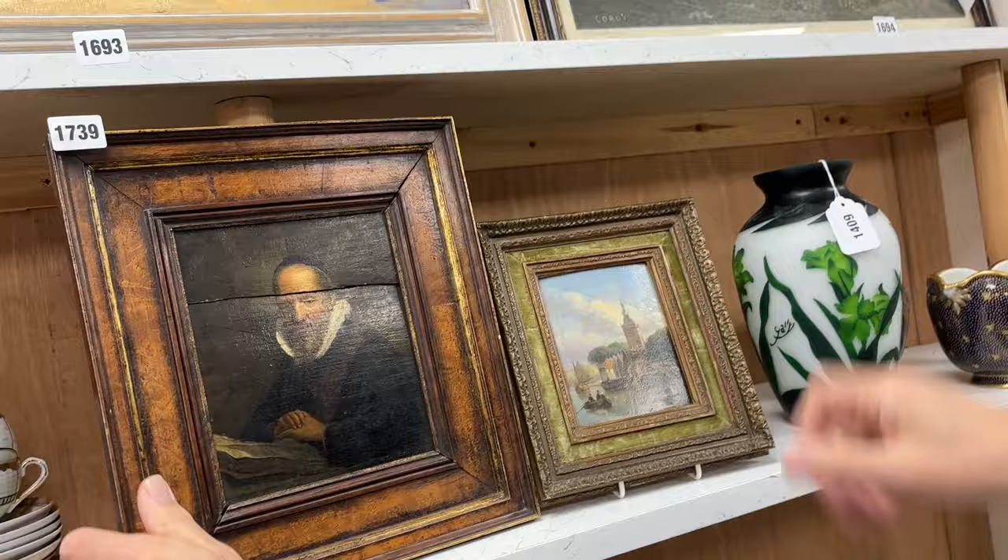So there we go — a good selection as ever. Enjoy looking through the website, come and view in the room, and we look forward to seeing you on the day. Thank you.